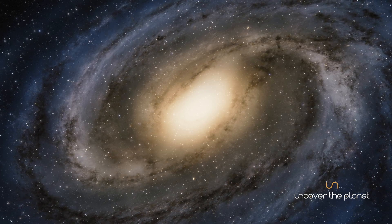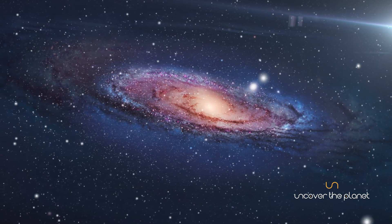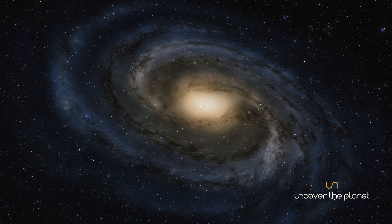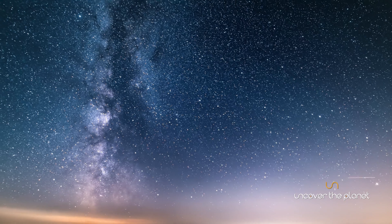Our galaxy is not static — it's in constant motion. The Milky Way rotates at an average speed of about 220 kilometers per second, completing one full rotation approximately every 225 million years.